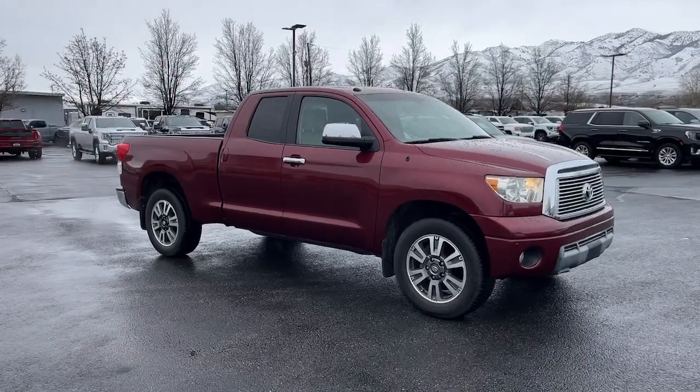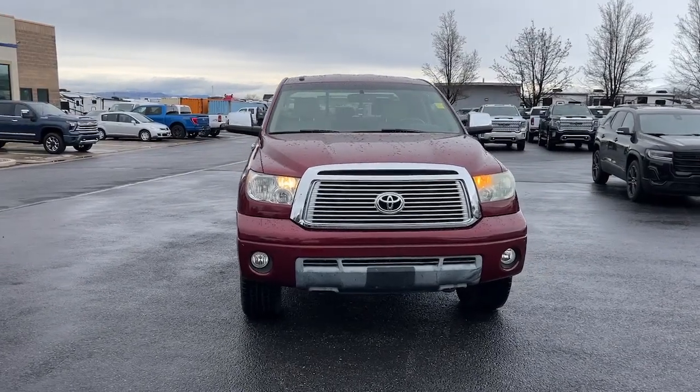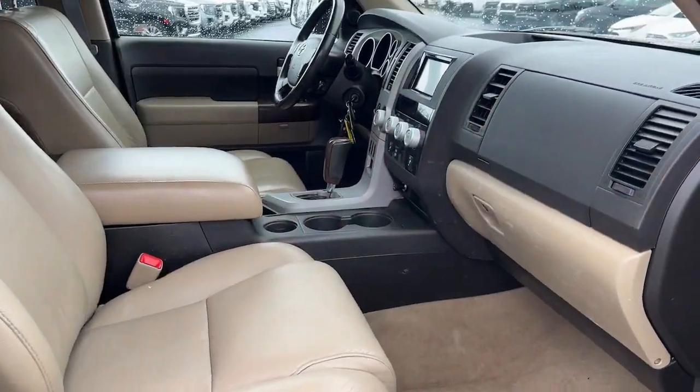Keyless entry, power passenger seat, heated mirrors, fog lamps, aluminum wheels, dual zone AC, steering wheel audio controls, electronic stability control, power driver seat, alarm.